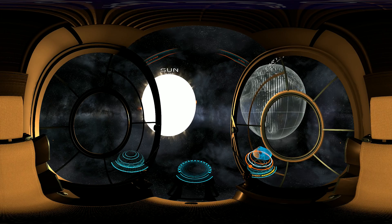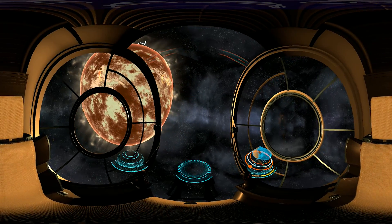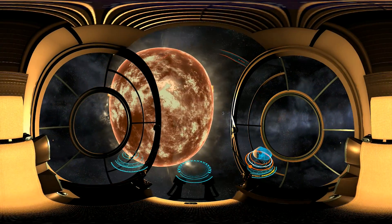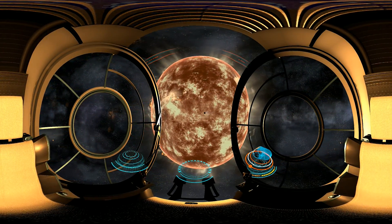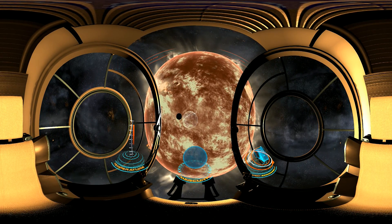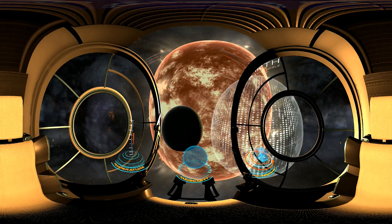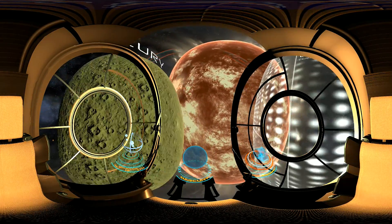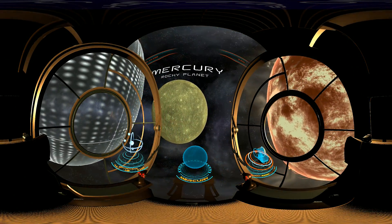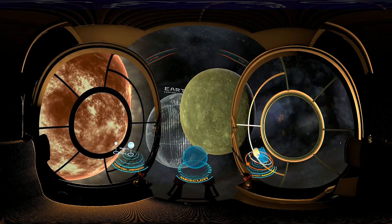To look at the Sun so closely, we will use a filter which passes through just a fraction of a percent of all the light emitted by this star. The first planet from the Sun, and the last one we are visiting, is Mercury. It is the smallest and least explored planet due to its close proximity to our star. Numerous impact craters and virtually no atmosphere make Mercury very similar to our Moon. Just like Venus, it doesn't have a natural satellite.